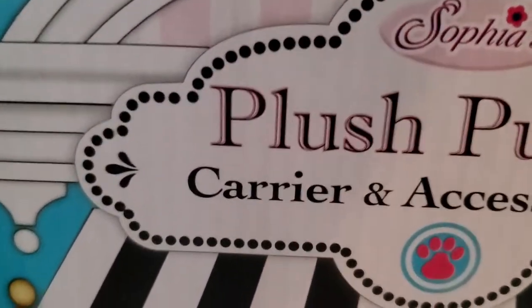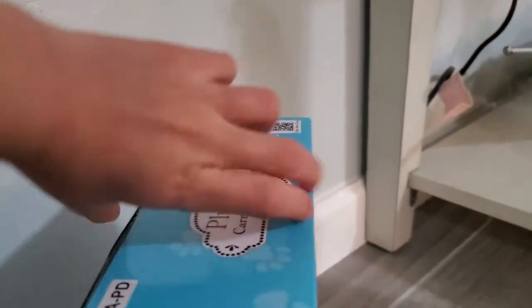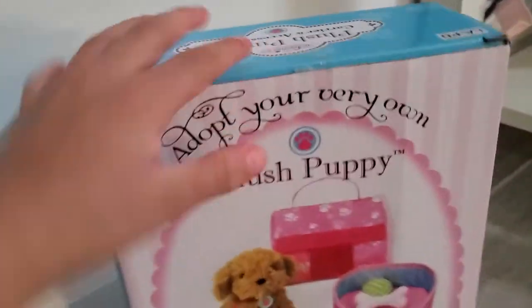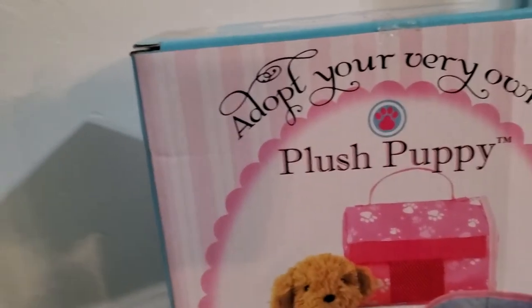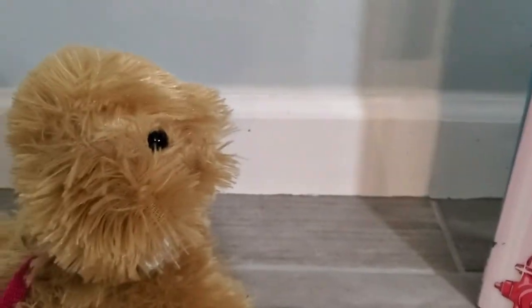Is this yours? Are you sure? Let's see what it says here — Sophia's Plush Puppy Carrier and Accessory Set. Let's see what it says on the back. It says: adopt your very own plush puppy. So is this how it's supposed to look like?